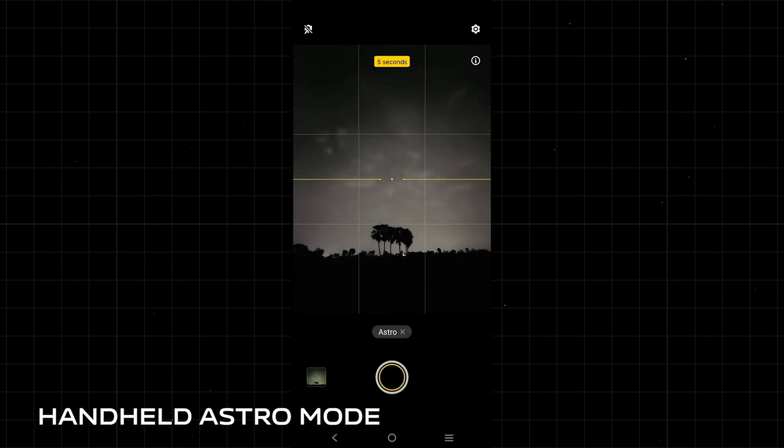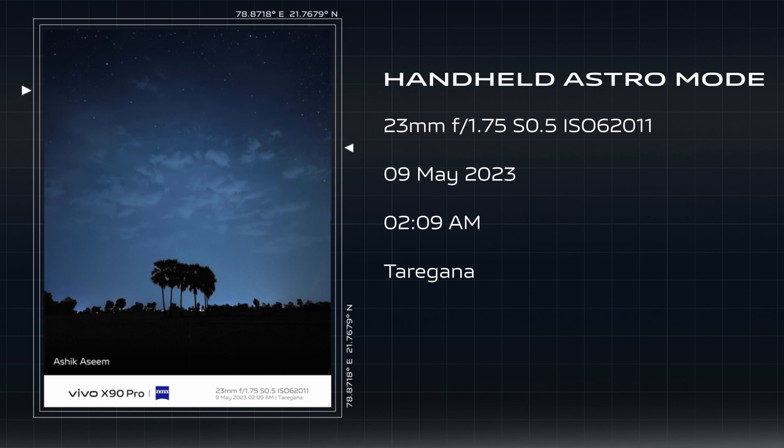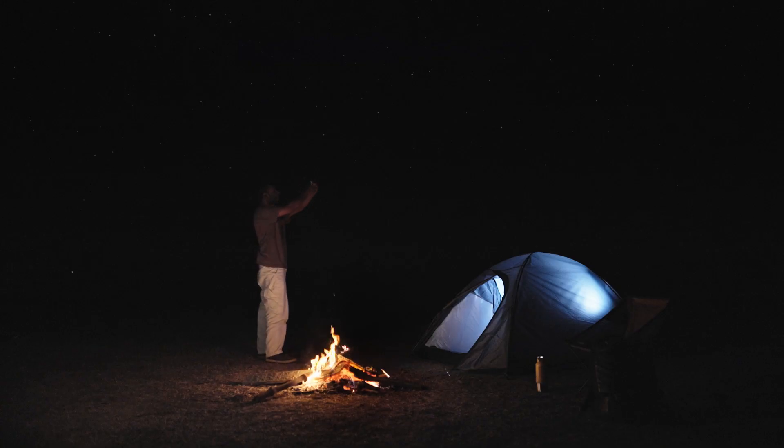I basically don't need a tripod. I can just shoot with one click and it's done. It's beautiful, isn't it? Taregna — or should I say Taregna? Because that's where the name came from.